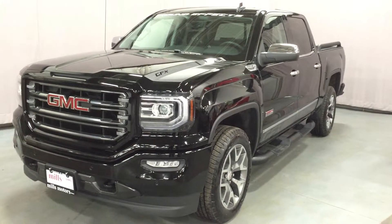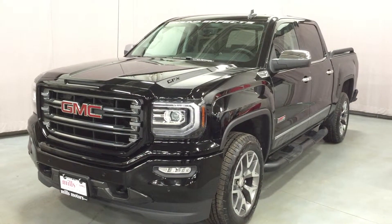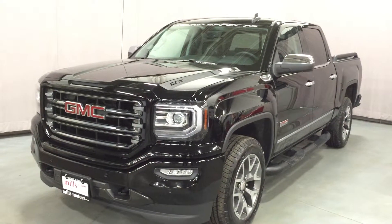Welcome to Mills Motors, located at 240 Bond Street East in Oshawa. We're looking at a very special all-terrain ground-effects edition of the 2016 Sierra SLT 1500 4-wheel drive crew cab, shown in onyx black.